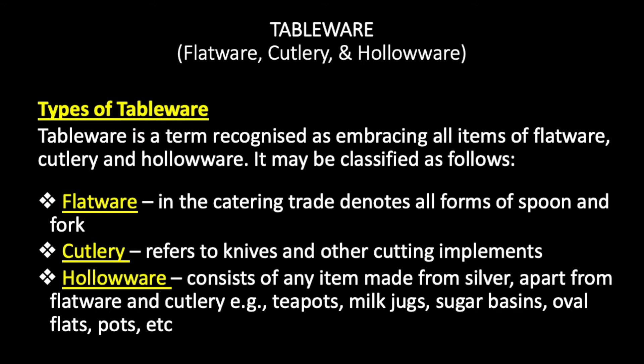Hollowware consists of any item made from silver apart from flatware and cutlery — for example, teapots, milk jugs, sugar basins, oval flats, pots, etc. Any item which has a depth in it is called hollowware; there is a hollow in the equipment.